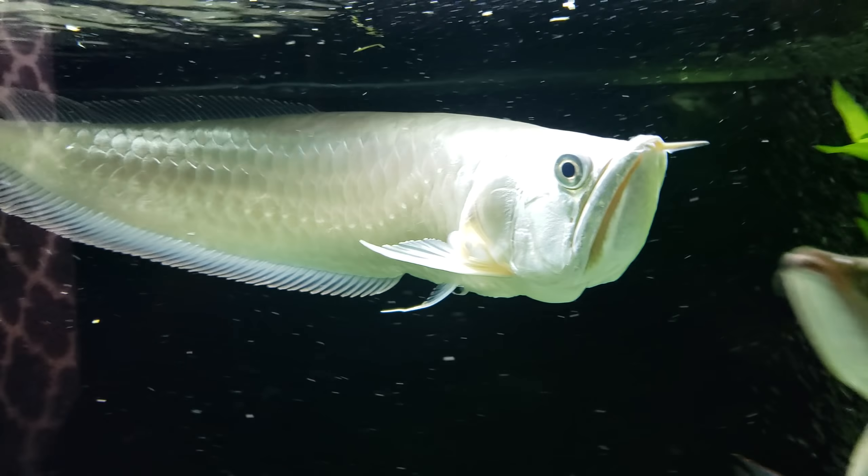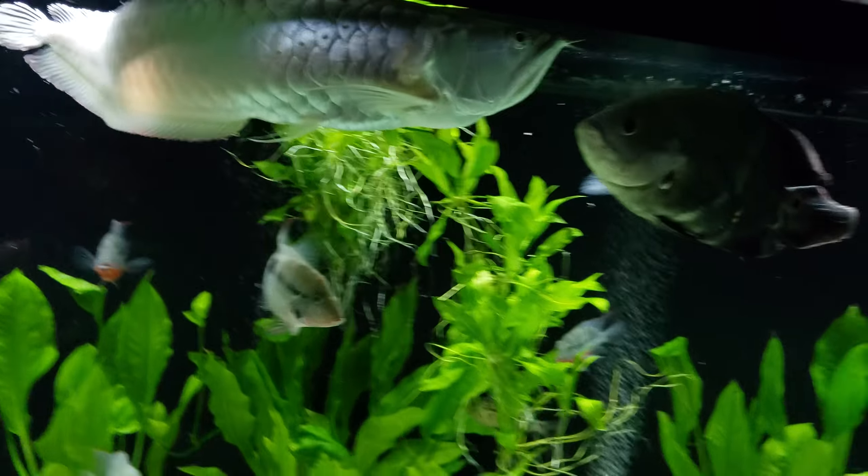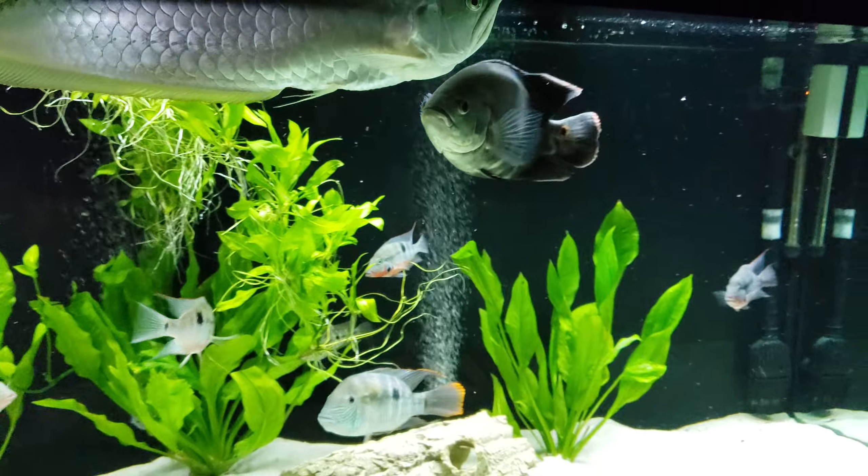What up YouTube, back with another video showing off the monster silver arowana right here.